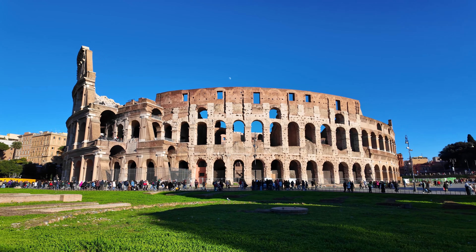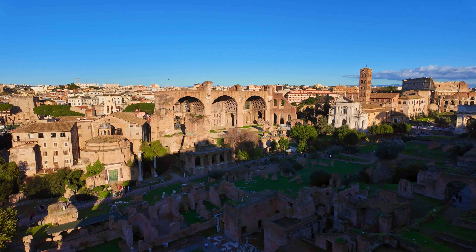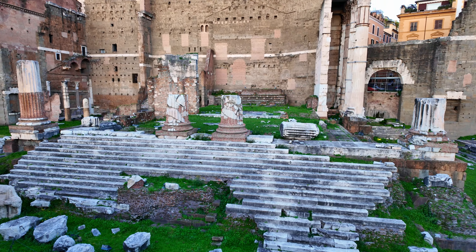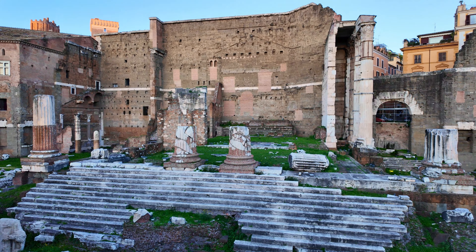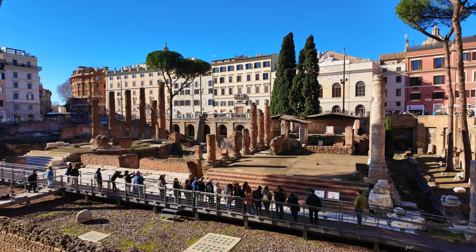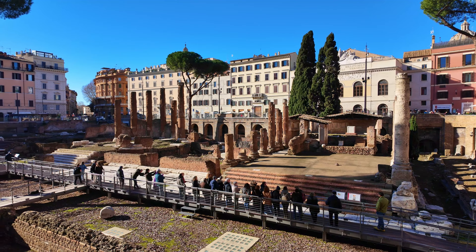Rome is one of the most impressive cities in the world. This city is steeped in history, culture, and ancient buildings, whose rich heritage dates back almost 3,000 years. Rome gives you the feeling that you are wandering through a vast open-air museum. Welcome to the capital of Italy.